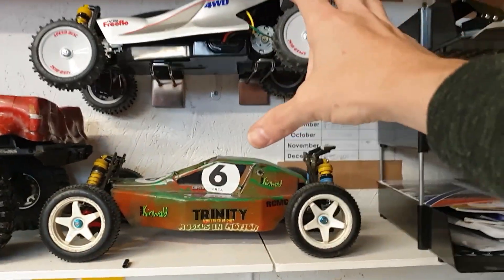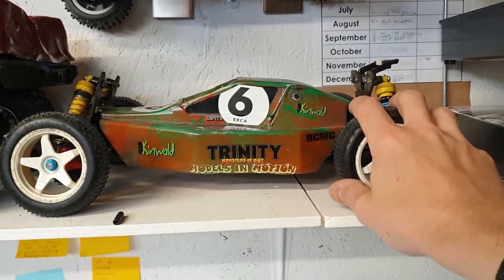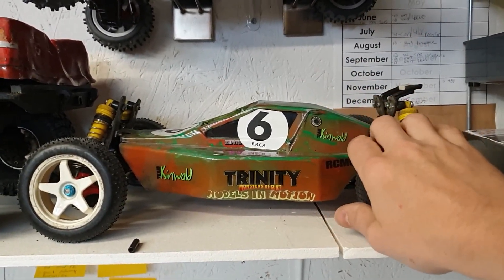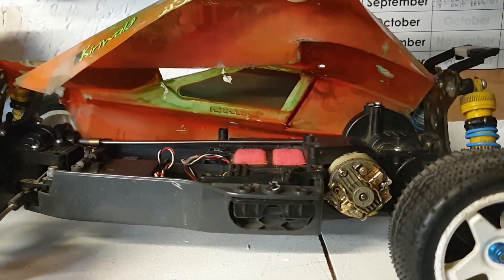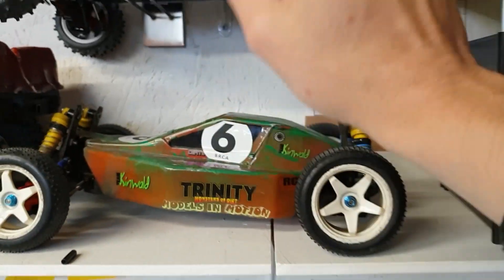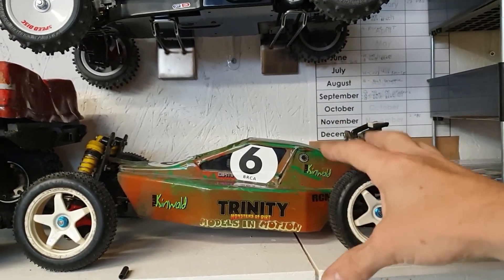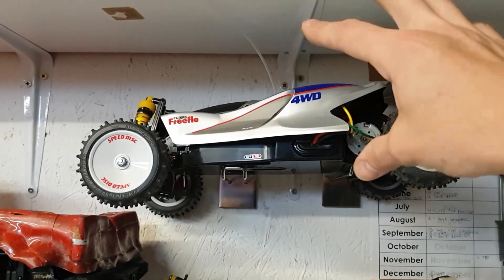Over here I've got a couple of Manta Rays — this one here is my first ever RC car. And I know a lot of you guys say to me, when's the next build video going to come? Very soon. I'm going to get some more bits for this — I need an ESC, a radio, and a wing. I'm going to get this one running again soon. I'm not going to do a full rebuild — I just want to get it working and leave it as much as possible to how it was when I was a kid. This other one here is a re-release Manta Ray, just to kind of bring back some memories.